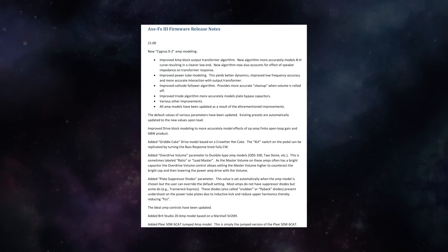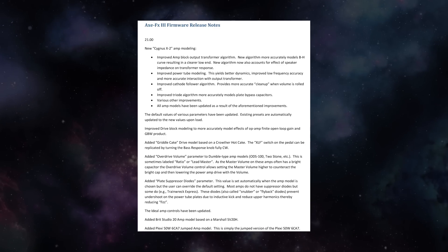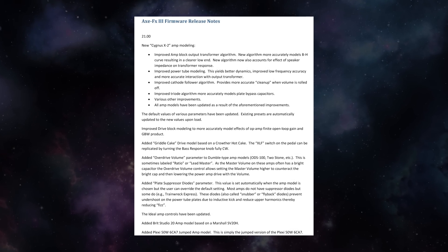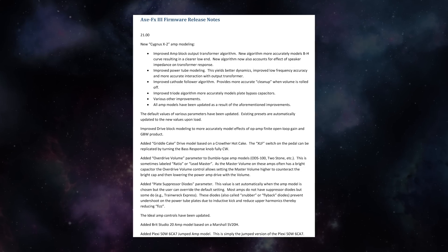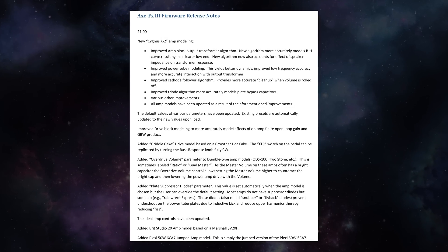So many of the firmware updates represent incremental improvements — maybe an additional amp block or some refinements to an algorithm — but every once in a while we get a firmware that is a true seismic shift, and that's what we have here with firmware version 21 for the Axe-FX 3. With groundbreaking improvements to the amp modeling algorithms including the output transformer, the power tubes, the cathode follower and more, resulting in clearer and more accurate low end, improved dynamics that make the amps feel even more alive under your fingertips, beautiful refinements to the way that amplifiers clean up when you roll off your volume knob, and for lack of a better term, an increase and an improvement in the crunch of the amplifier.